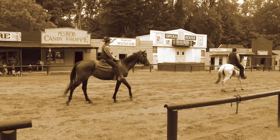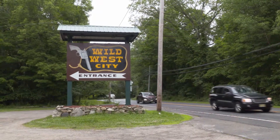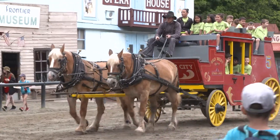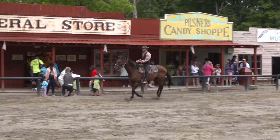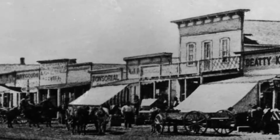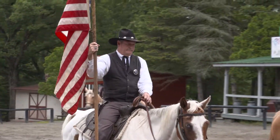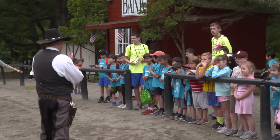Wild West City is based on the town of Dodge City, Kansas in the early 1880s — a cattle drive town. They tell the story of the cowboy way of life in a fun, entertaining, and educational way. Wild West City first opened in 1957, built based on photographs of Dodge City. There are 22 live-action shows that take place on the main street.